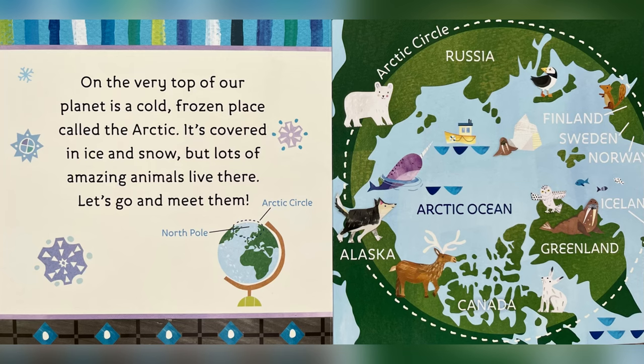Countries within the Arctic Circle are Russia, Finland, Sweden, Norway, Iceland, Greenland, Canada, and Alaska.